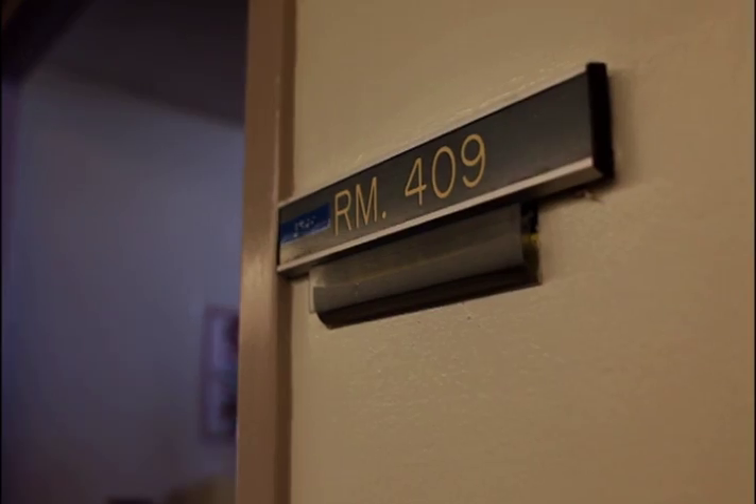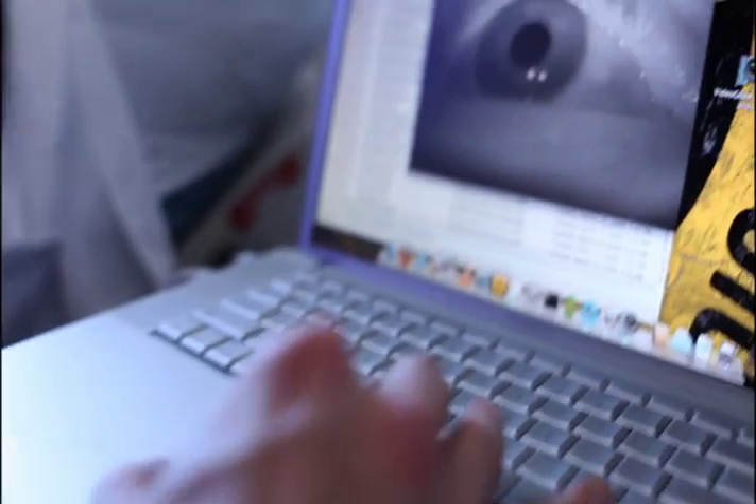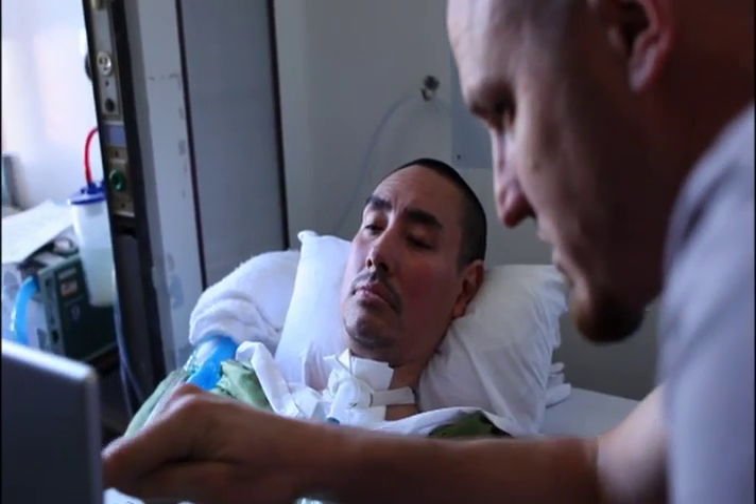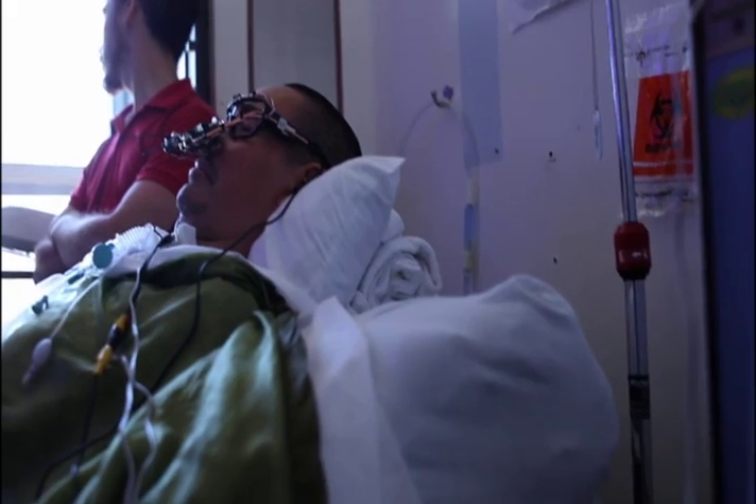The iRider was originally conceived to assist Los Angeles based artist Temp to be able to draw again after becoming completely paralyzed with Lou Gehrig's disease. Working closely with Temp, a group of artists, producers, and programmers created the first ever open source device for paralyzed people to be able to communicate again using only their eyes.